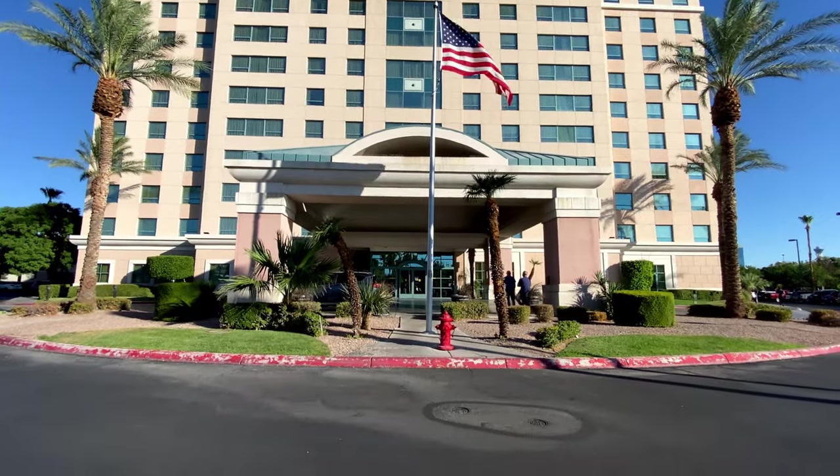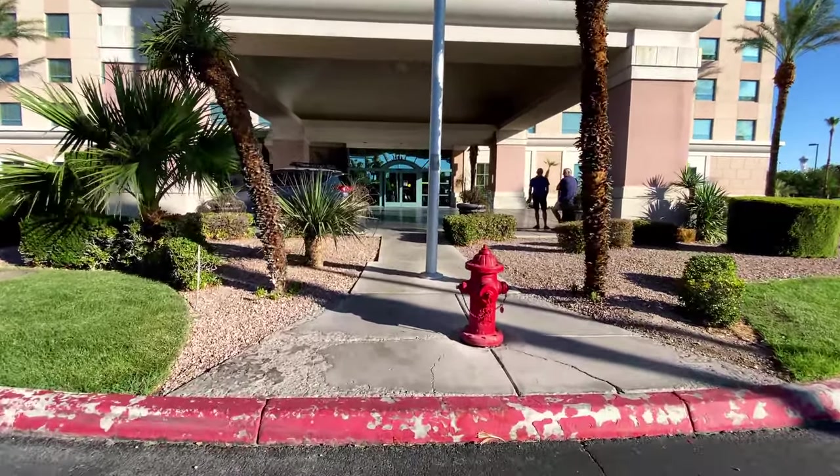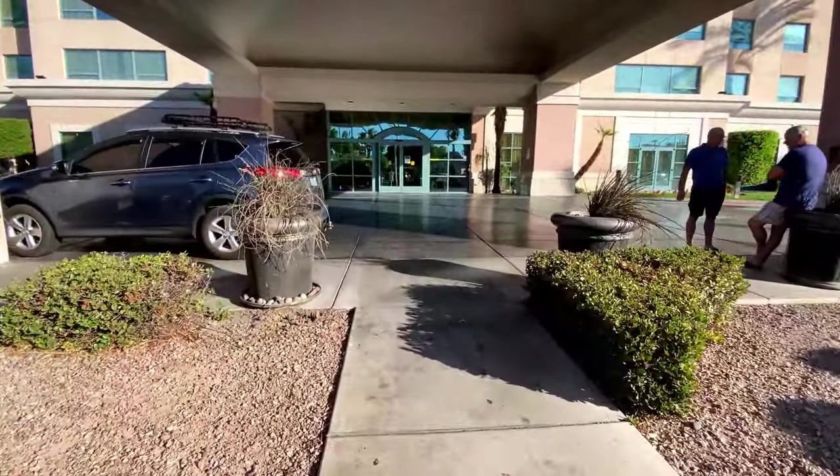Residence Inn Las Vegas Hughes Center was built in 1998 and underwent a $7 million renovation in 2015 to upgrade the rooms' furniture, carpet, wall vinyl, and lighting.